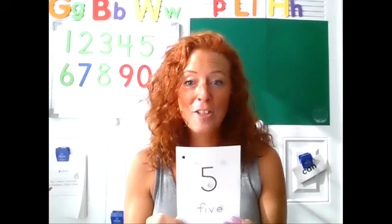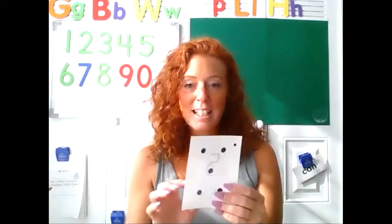Appy-tappy-tappy, appy-tappy two, appy-tappy-tappy, I'll show my card to you. What's this card? Yes, that's the numeral five. Let's count the five dots. One, two, three, four, five.